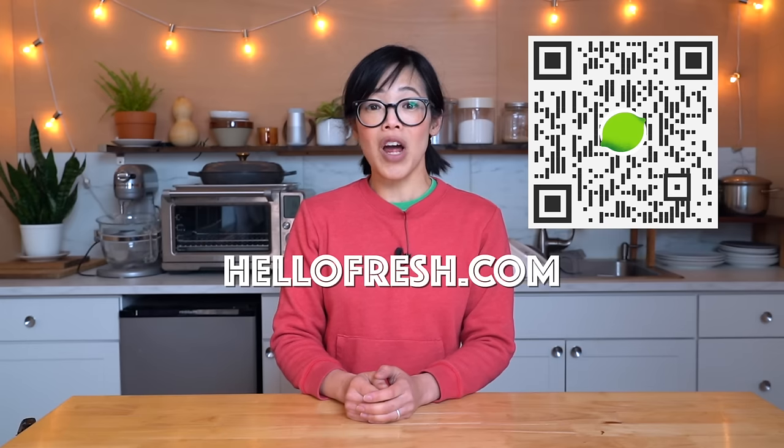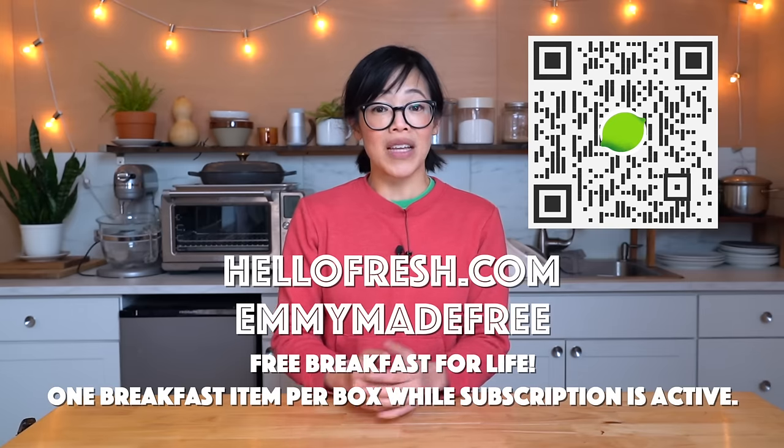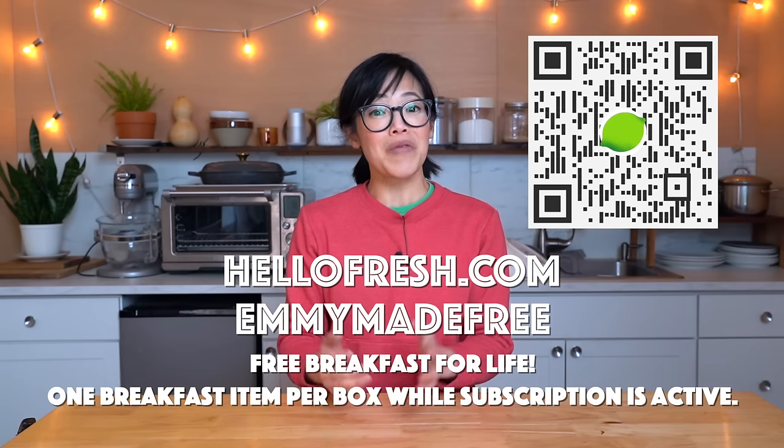This week, my family's favorite meal were the mushroom flatbreads. HelloFresh is giving all their subscribers free breakfast for life — that means a totally free breakfast item with every HelloFresh delivery. So if you'd like to try HelloFresh for yourself, go to hellofresh.com and use code EMMYMADEFREE to receive breakfast for life. That's one breakfast item per box while the subscription is active.